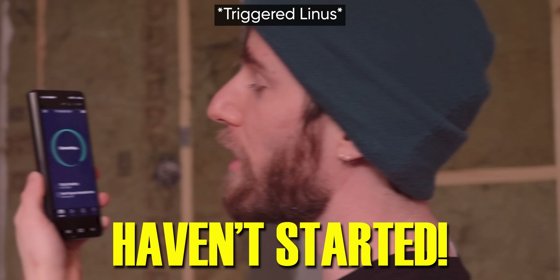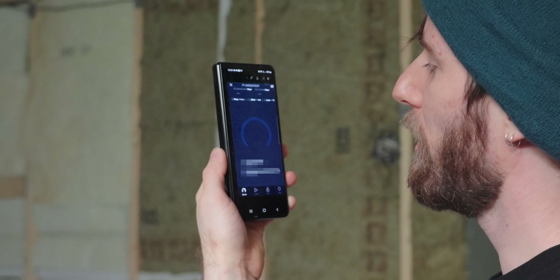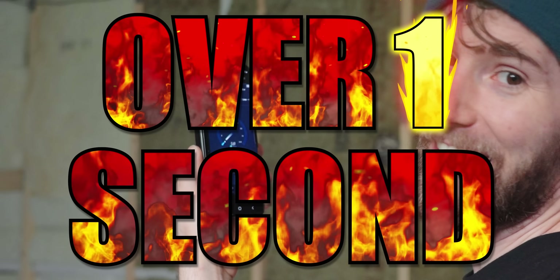Has it started yet? No, it hasn't started the test. I've done like four. Holy bananas, here we go. Okay, it's starting the test. My ping is three quarters of a second and my jitter is over one second.